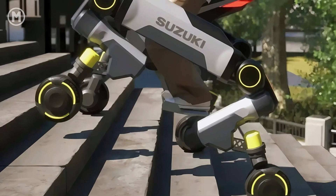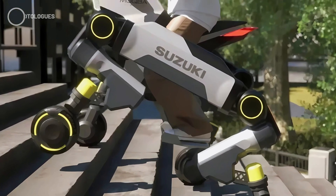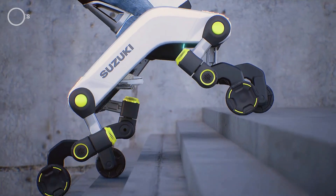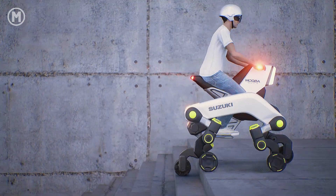Mokuba 2 is basically a four-legged robotic vehicle designed to move through areas where regular wheels can't go — stairs, rocky paths, steep slopes, you name it. Each leg has three main joints that can move up, down, and sideways.